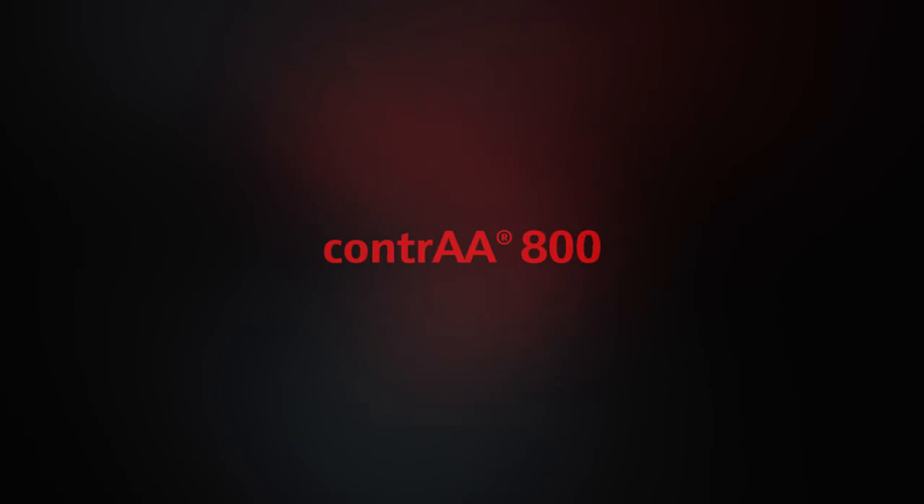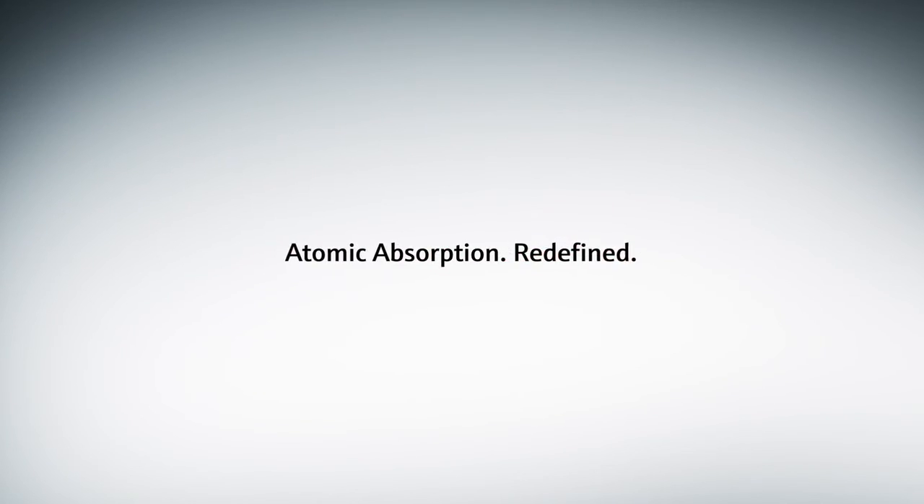Contra 800 — Atomic Absorption, Redefined.